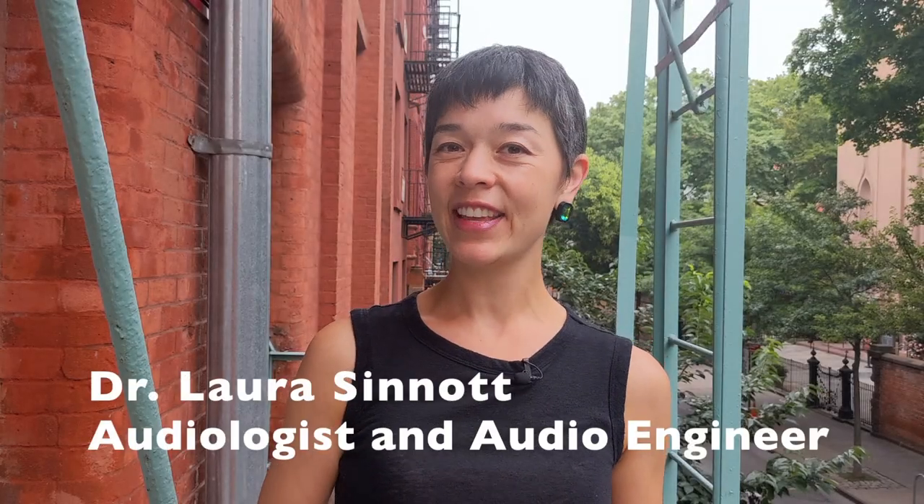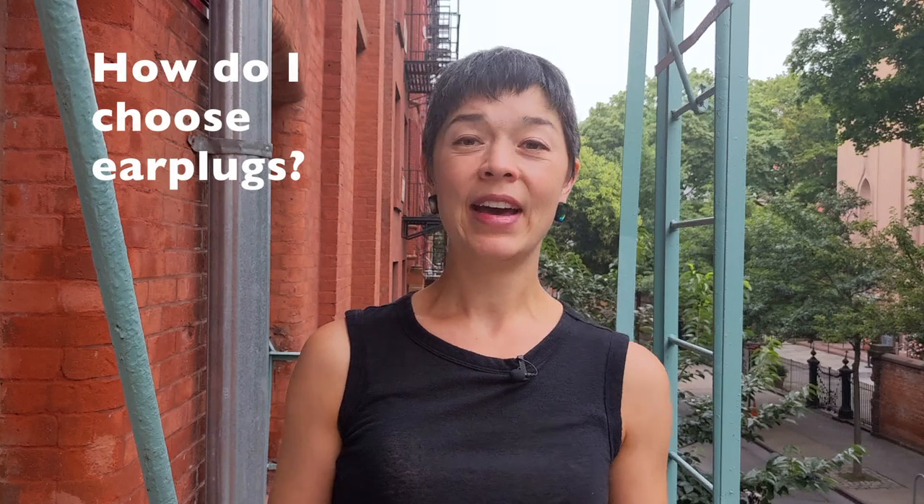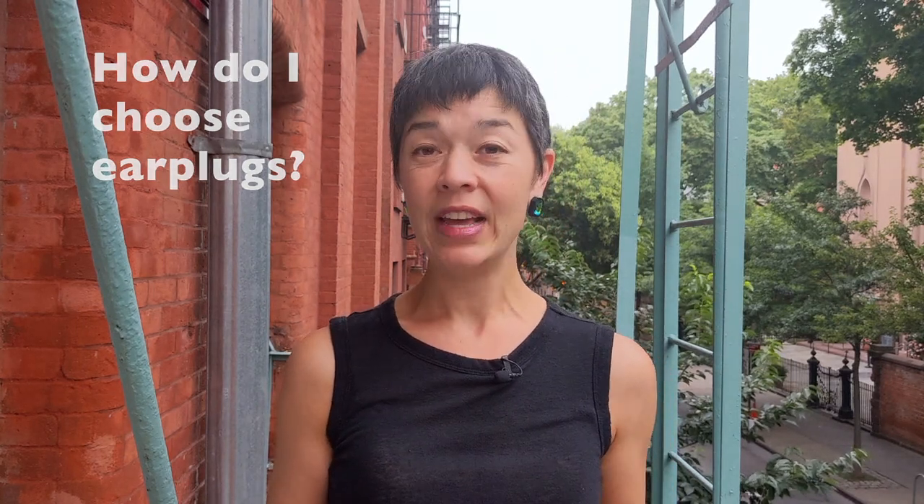I'm Dr. Laura Sinnott, audiologist and audio engineer with TUNED. People ask me all the time, how do I choose an earplug? What is the best earplug out there right now? There really isn't an answer that works for everyone. I could talk about earplug criteria for hours, but it's 2023 and nobody has that attention span anymore. So I'm going to give you the three most important criteria for choosing the best earplug for you.